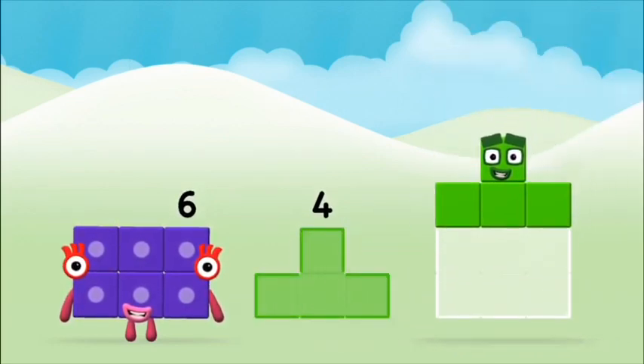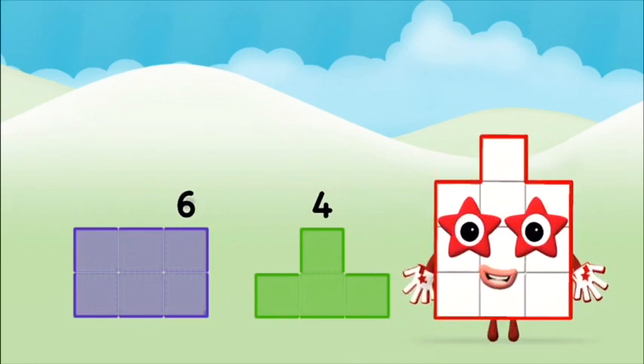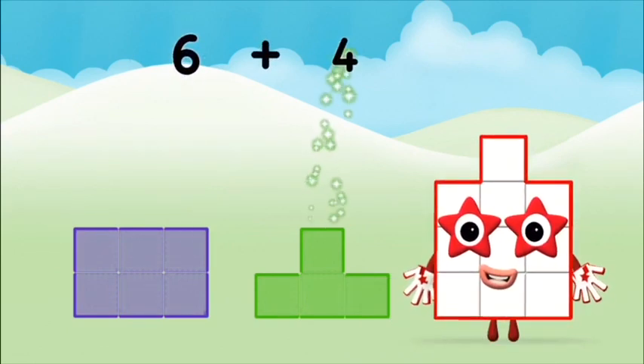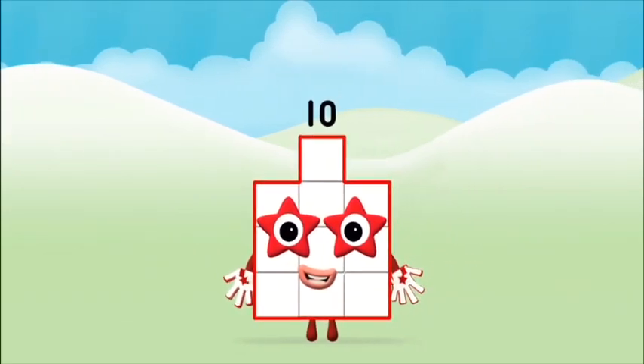Six, six, six plus four equals ten! That's it — you made number block ten!